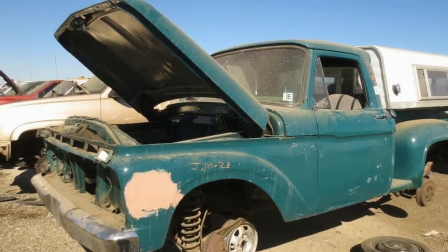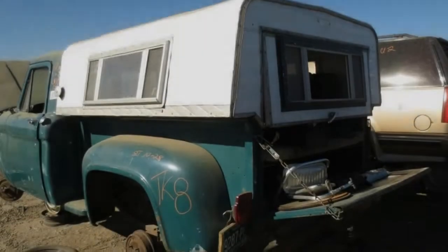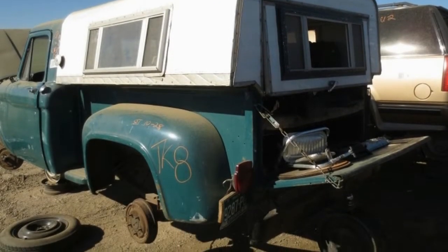Someone did an application of body filler on this F-100 prior to its forced retirement, but never got around to sanding and painting.